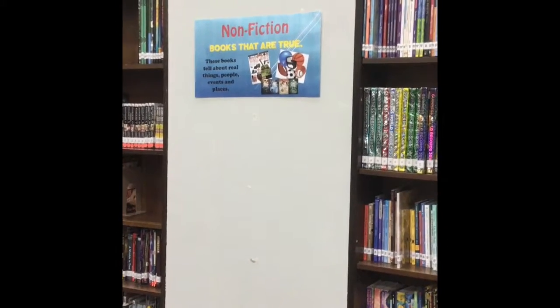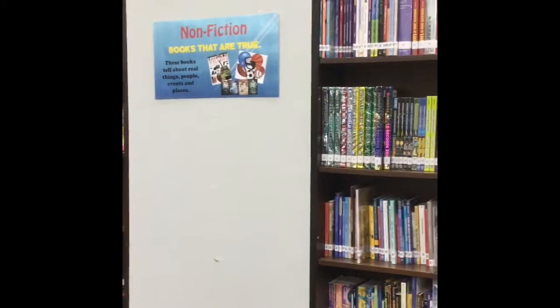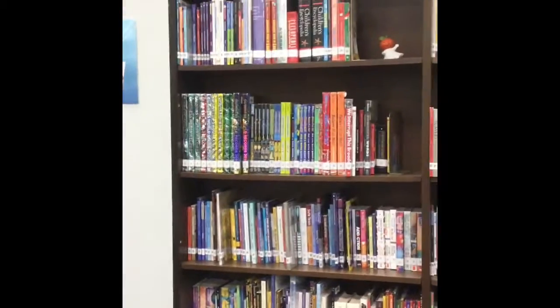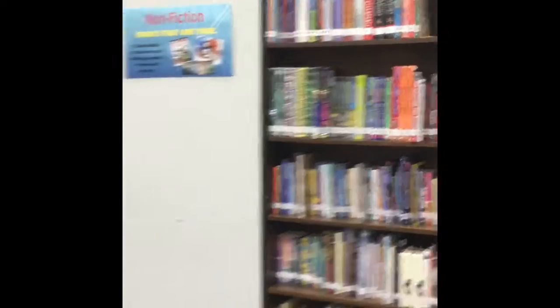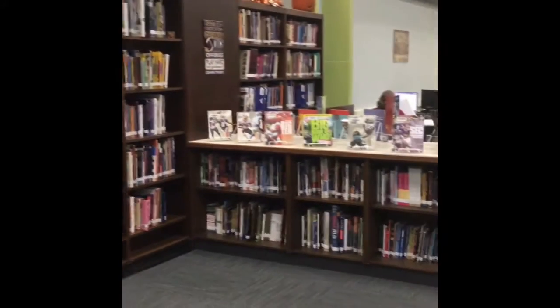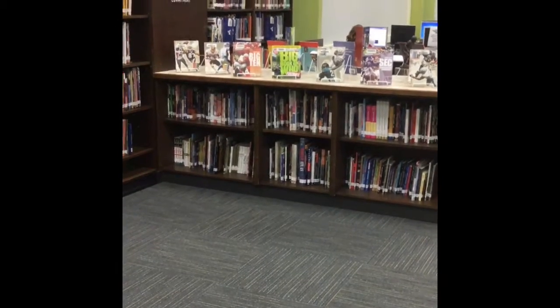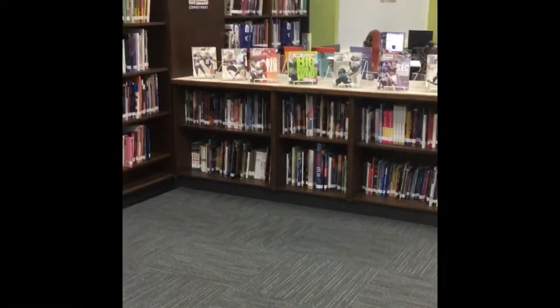There are several of you that like to read nonfiction — remember, these are books that are true: current events, people, places, and things. Those start right next to the graphic novels and go all the way down past this table to that little shelf and over to the other side. We also have books displayed over here that are typically nonfiction, and those are there for you to check out as well.